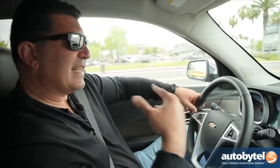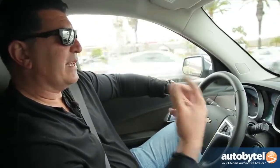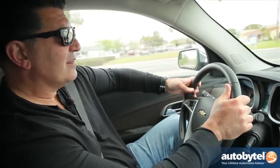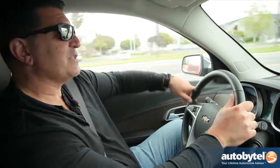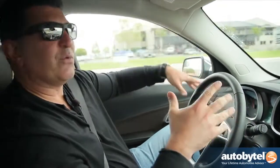One of my complaints about the Equinox is that the engine is a little whiny — kind of noisy, especially when you look at the segment.